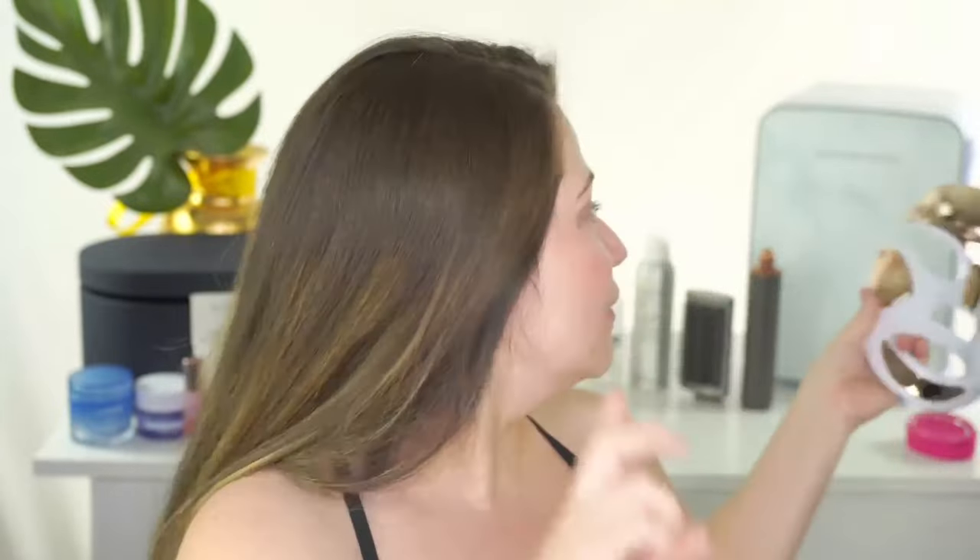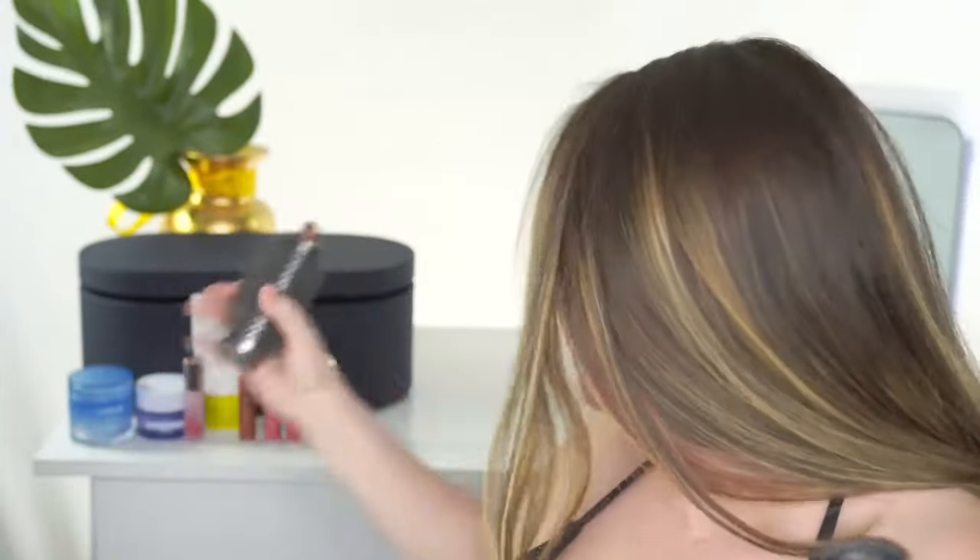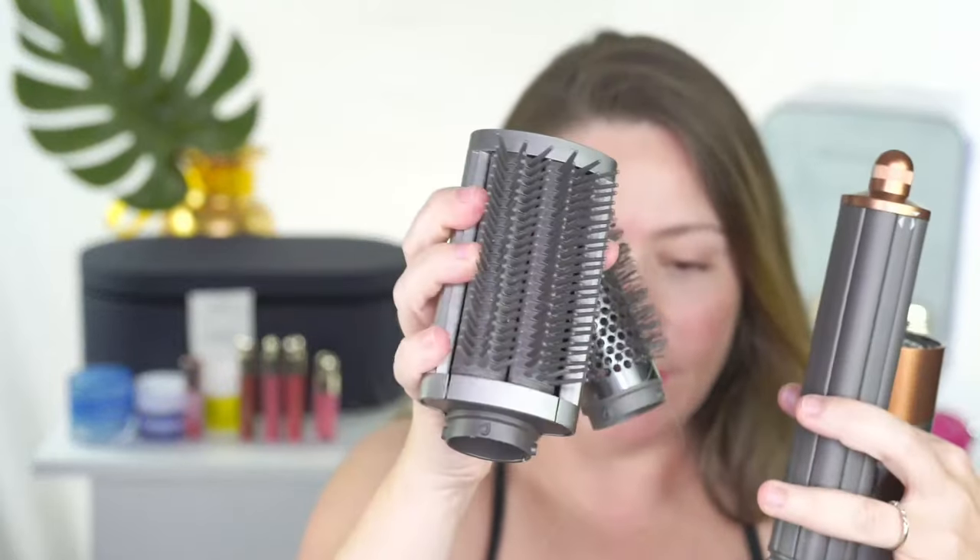Another thing I actually purchased during the sale is the Dyson Airwrap. I recommend it but it also has a 'but' to it. I love this so much — if you're not familiar, it comes with many different attachments. I actually just did my hair with it today. The attachments I use the most are these three here, though it comes with more. You can also dry your hair with it, and it comes in a beautiful luxurious box you can use for travel or storage.